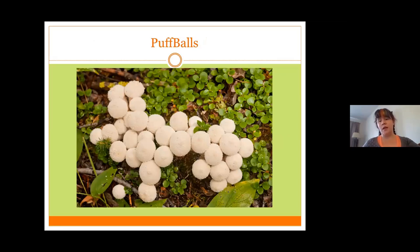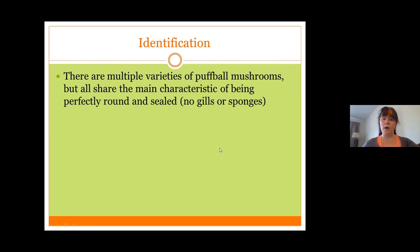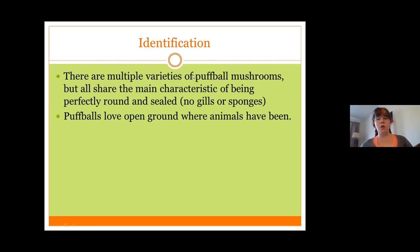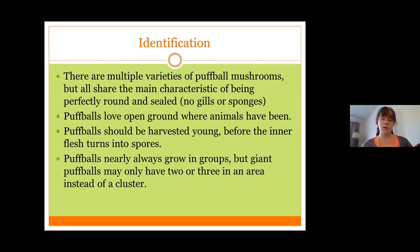You are probably very familiar with seeing puffball mushrooms. All species of puffball mushroom are edible. There are multiple varieties — some are brown, some are white, some are tiny, some are huge — but they all share the characteristic of being perfectly round and sealed. They have no gills and when you cut into them while young, they're solid mushroom flesh. Puffballs are most commonly found in open pastureland where animals have been. They seem to like lighter grass and usually the presence of animals. The inner flesh of a puffball as it ages gradually turns into spores, so you want to catch them when they're young or have just recently emerged. Puffballs almost always grow in groups, but the giant puffball may only have two or three in the area.